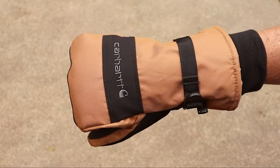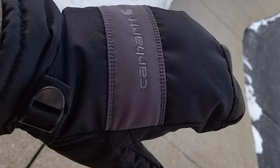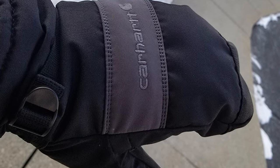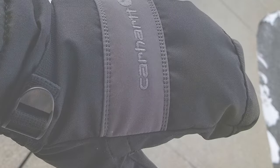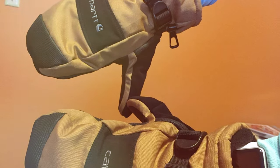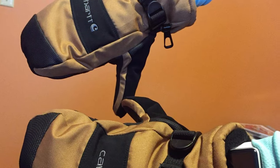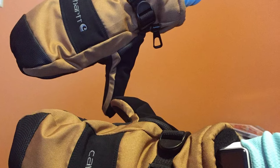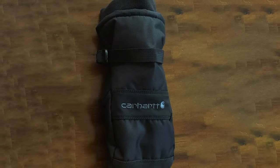Just like their glove counterparts, these mittens feature a waterproof outer shell, keeping your hands dry even in wet conditions. The adjustable wrist strap ensures a secure fit, so there's no cold air creeping in. One unique feature is the inner glove liner, which can be removed if you need more versatility — this adds to their overall value and functionality. The textured palm and fingers provide a reliable grip, no matter the task at hand.